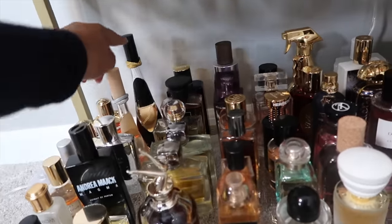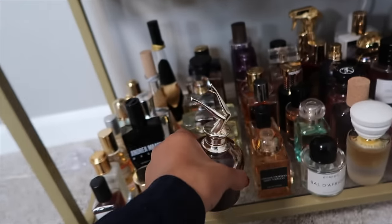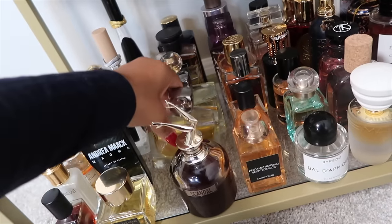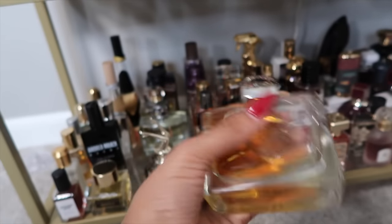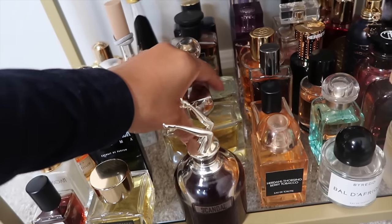We have my two Rihanna Rebel Fleur fragrances — the Nude and the OG. Next is one of my favorite honey fragrances: Scandal by Night from Jean Paul Gaultier. Then one of my Juveways: Fire at Will, a beautiful simple vanilla fragrance — very easy to wear and easy to over-spray, which I love.